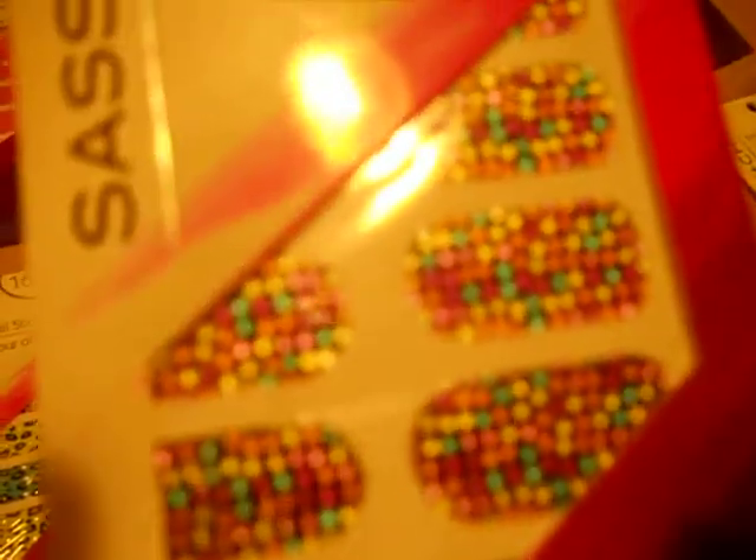This one's also multicolored, and it has these different colored dots on them, if you can see that. And this one is kind of a multicolored with the same pattern on each of the nail designs.